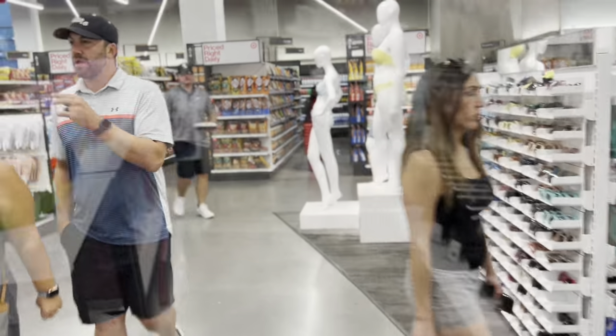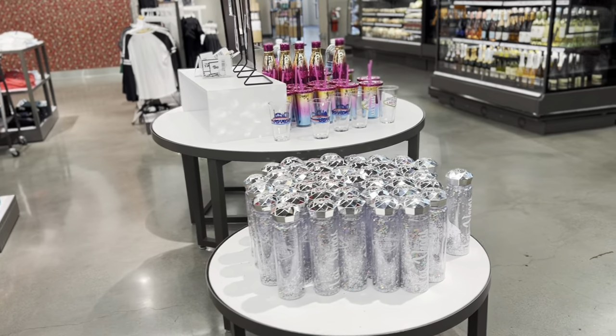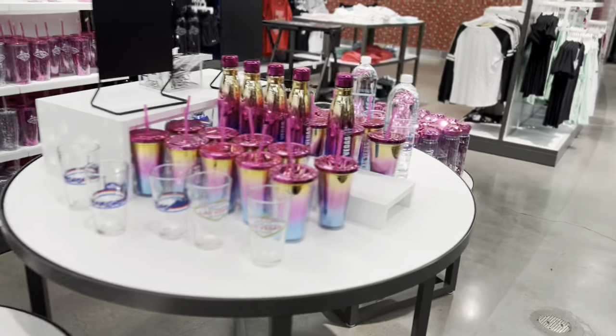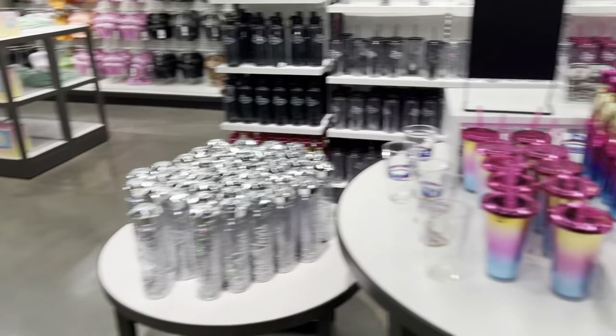Come here for other stuff but not for toy hunting. They do have lots of cool Las Vegas souvenir stuff. But let me go check out some other Targets farther away, like regular Targets. We will find some toys, see what they have.